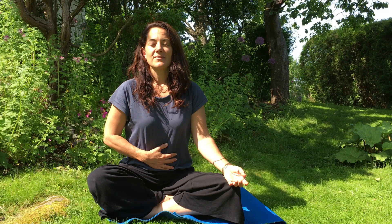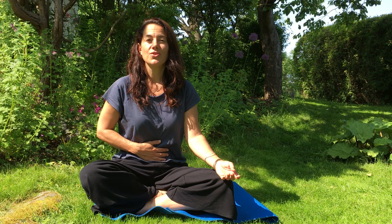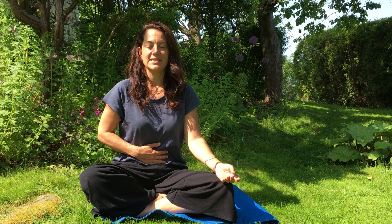Inhale to your tummy. Exhale, let it drop back, and keep going nice and slow. In and out. Deep breath in. Slow breath out. And let's breathe even slower — breathe in 2-3-4, out 2-3-4-5-6. In 2-3-4, out 2-3-4-5-6. In 2-3-4, out 2-3-4-5-6.